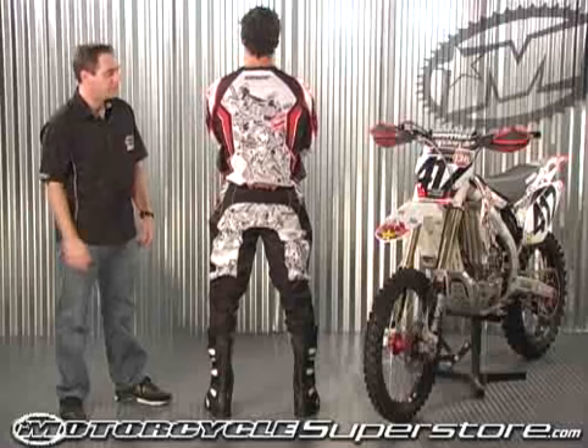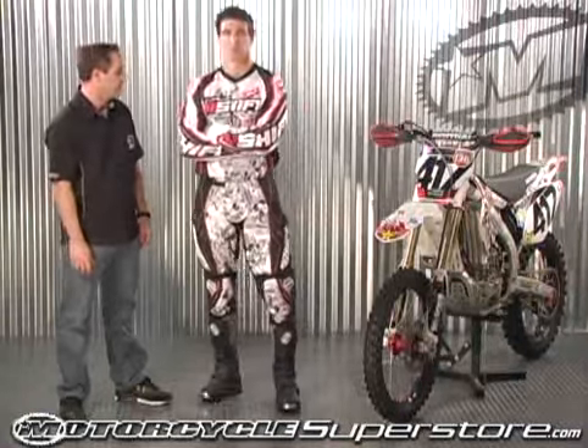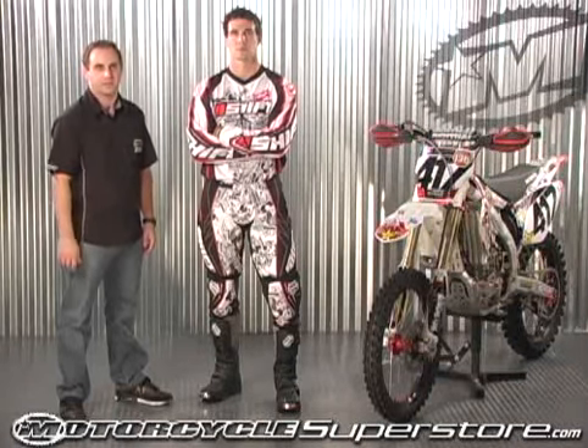As you can see some of the graphics, we've got six pretty great graphics on this one, so there's something to suit everyone's needs. The brand new 2009 Men's Assault Jersey.